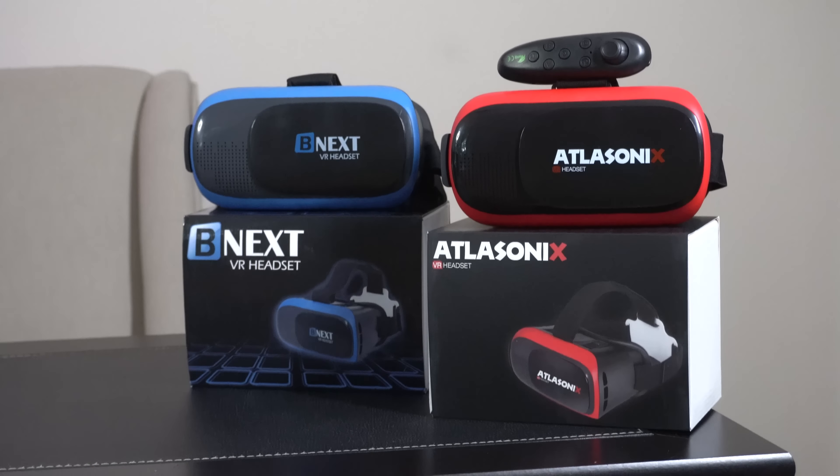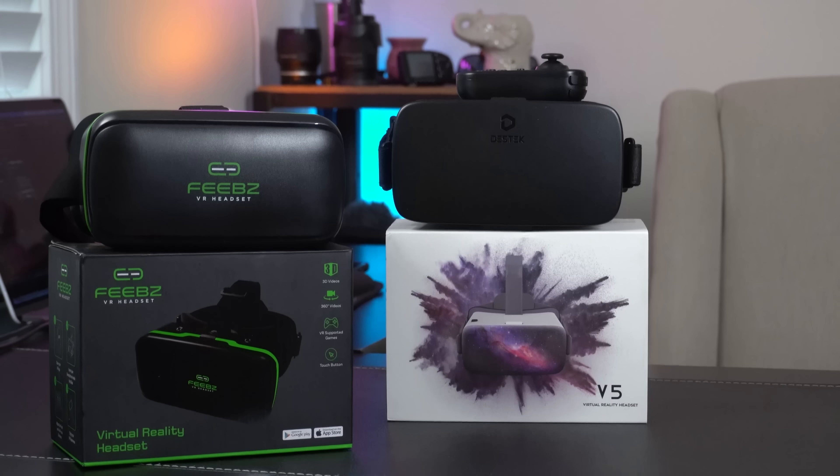Hey everybody, today I'm comparing some of the best VR headsets for phones that are cheaper than the more expensive VR headsets that have a built-in screen and sensors, like my Oculus right back there. Today I've got the B-Nex and the Allisonic brands — these are practically identical products. We have the Destek model here, and this one over here is going to be the Pheebs model.